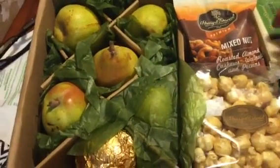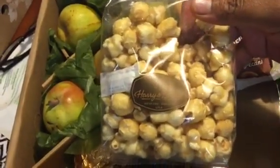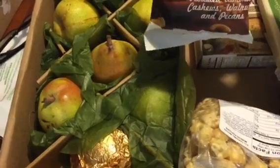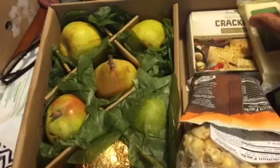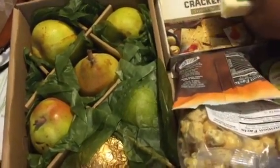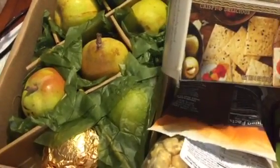And then here we have some gourmet popcorn that looks so delicious — I look forward to trying that. And we have some mixed nuts: roasted almonds, cashews, walnuts, and pecans. And then we have some crackers — Harry and David three-seed crackers.